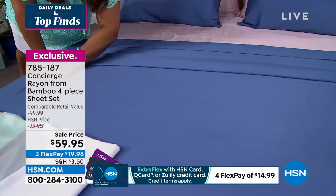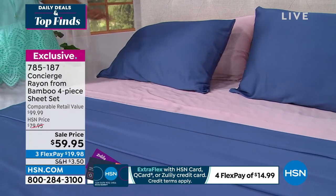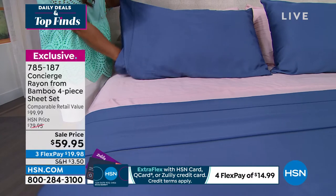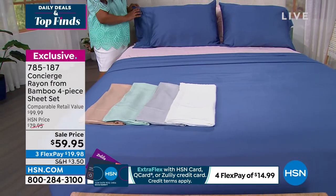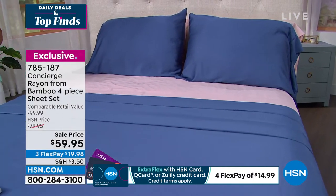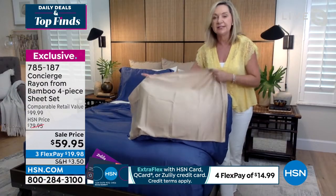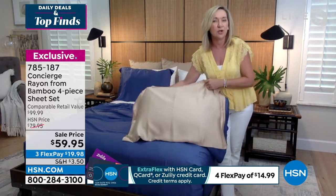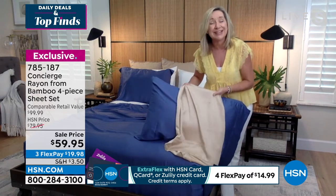If you have sensitive skin or sleep hot, bamboo rayon is the best fabrication for sheets. Marlo mentions she's been told she could be in a hot sleep stage for more than ten years. What's different about these is there's no break-in period — right out of the package they're incredibly soft and silky. They take color beautifully and you don't have to worry about fading.